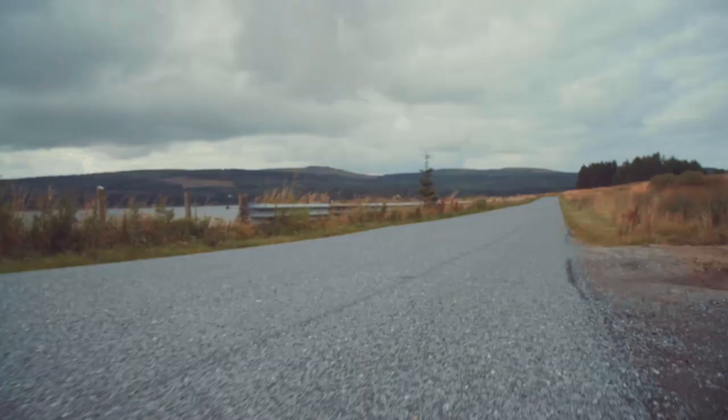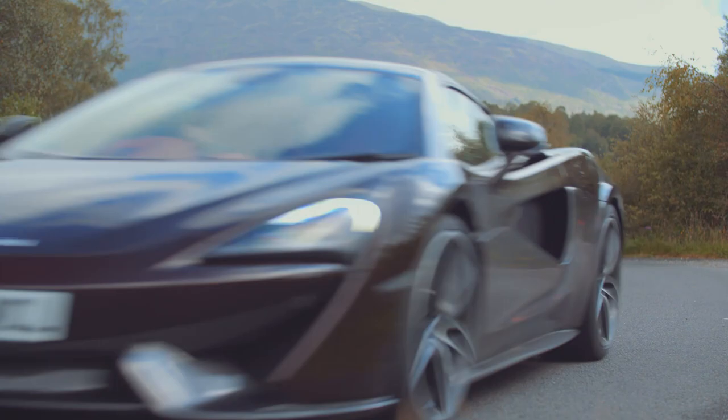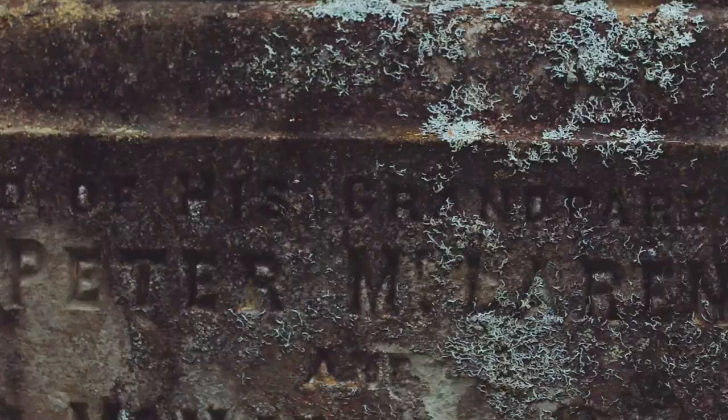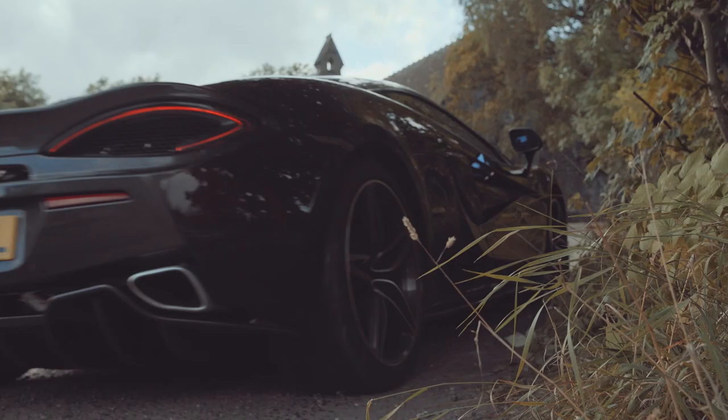As the A821 meets the A84, we head north for a few miles on another brilliant piece of road before turning left to Balquhidder Glen. Why? Because this is McLaren country. Bruce may have hailed from Auckland, New Zealand, but he was of Scottish descent. The seat of Clan McLaren is here — the name, which has accrued several different spellings over time, was taken from the Celtic abbot that built the first church on this site some 800 years ago. The clan has had to battle for the land over the years, first with the Buchanans and then the McGregors.